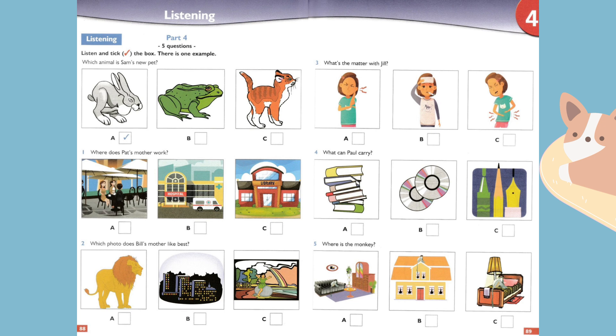Four. What can Paul carry? Paul, can you help me? Yes, Miss Green. Can I carry these pens and pencils for you? No, I can put them in my bag. Well, can I help you with these DVDs? I can carry them. Please pick up those books and take them to the library. Okay.